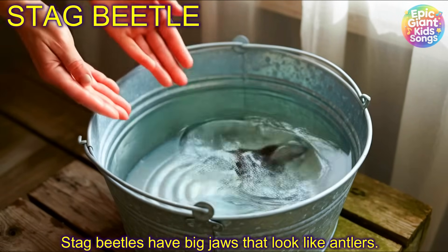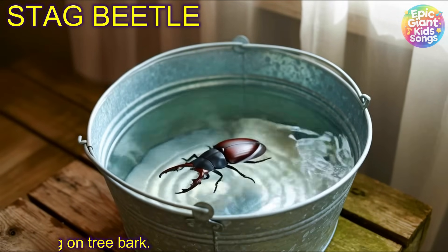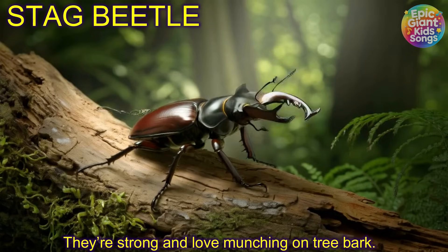Stag beetle! Stag beetles have big jaws that look like antlers. They're strong and love munching on tree bark.